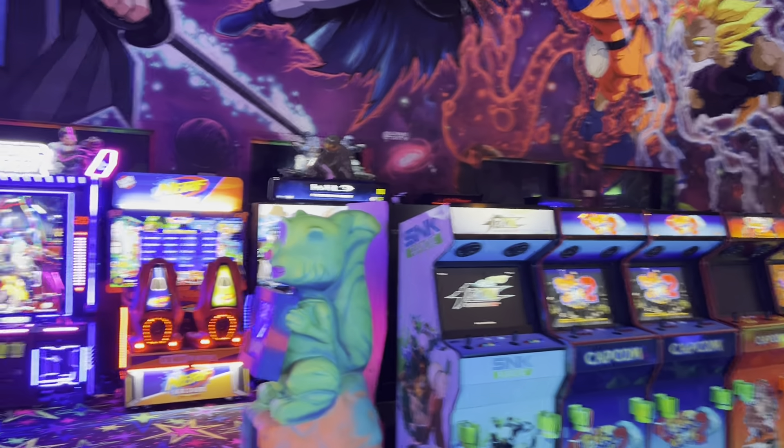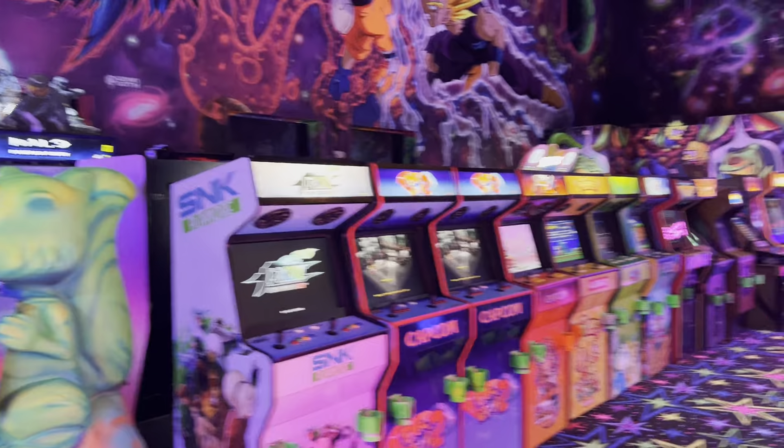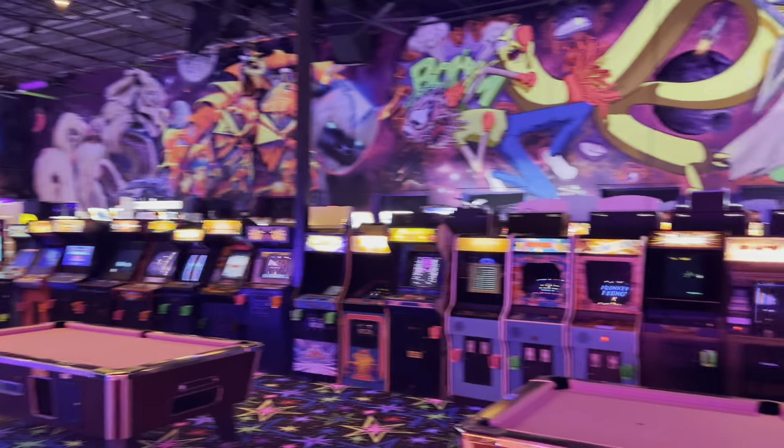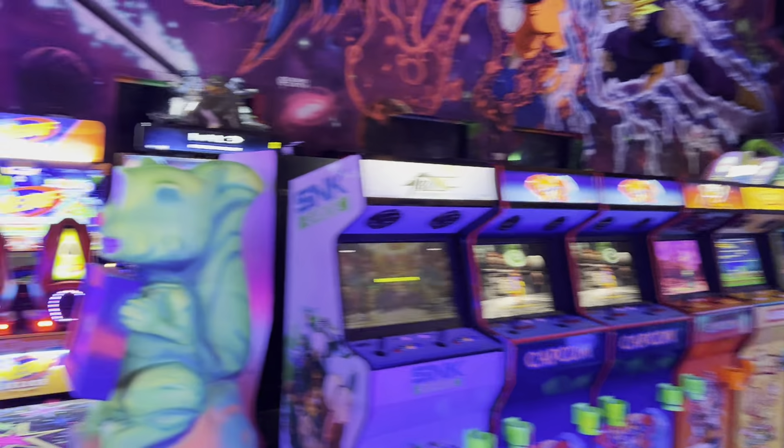If you guys don't know about barcades or arcades like these, they're all on free play, but you have to pay one price. I paid $25 to get the entire day, which just goes to show that you can literally stay here the entire day for $25. I think that's pretty good, especially for a tourist place.